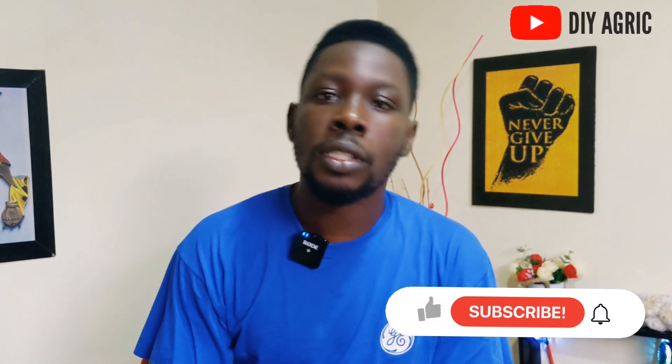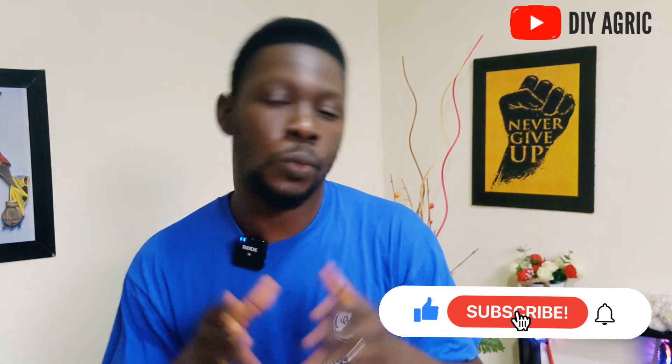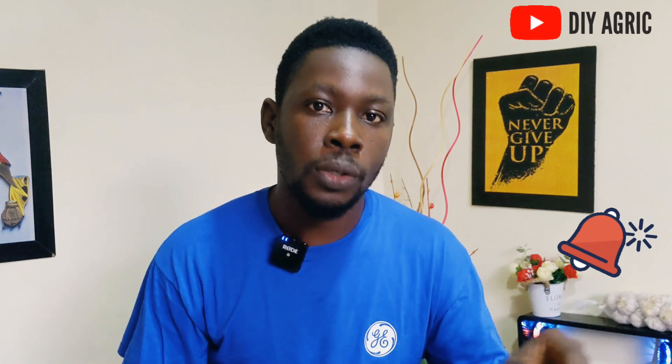You want to prevent all these causes of uneven growth in your broiler flock — that is the way to get good profit and be a successful broiler farmer. Thank you very much for watching. If you got value from this video, hit the like button. If you're not yet subscribed, hit the subscribe button to keep getting content like this. Click the notification bell so you get notified on our next upload. Thank you, goodbye.